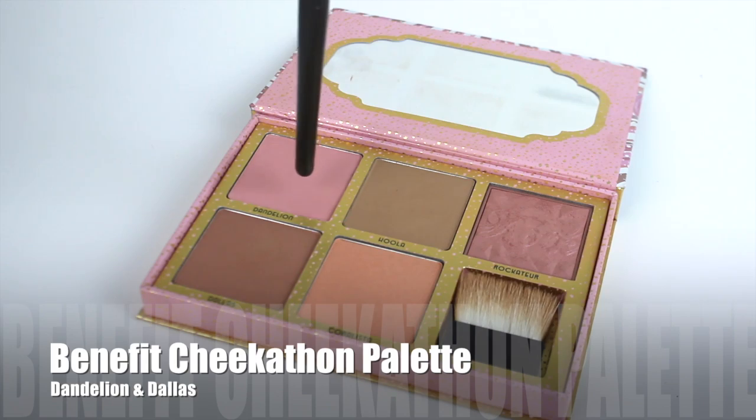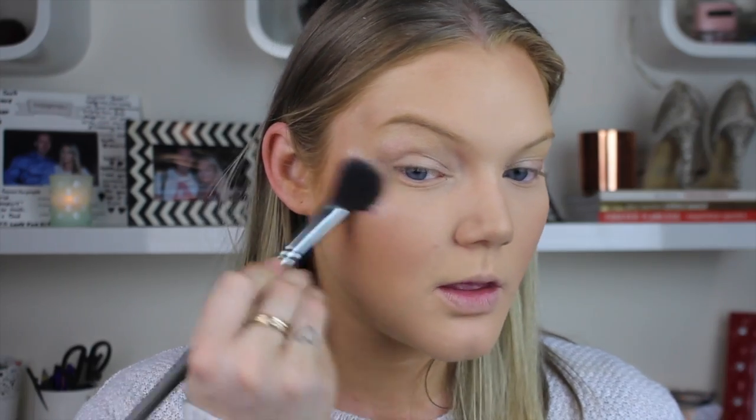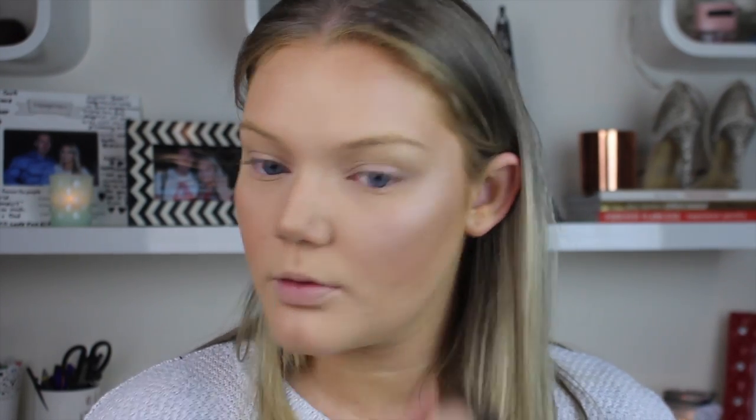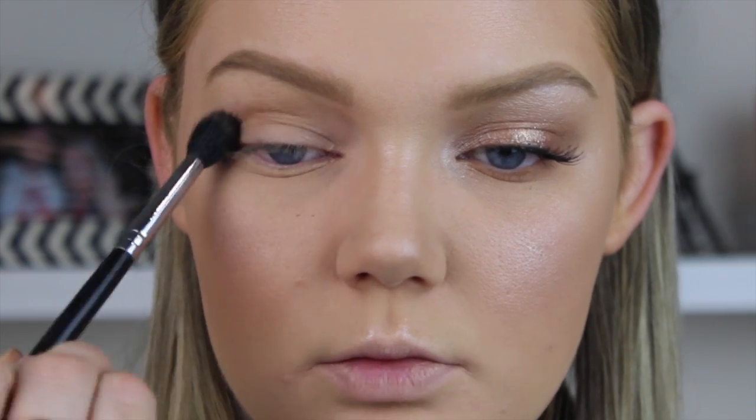For blush I'm mixing Dandelion — the really pink one — and Dallas, which is a little darker, and blending those onto the cheeks. Then for highlight, if you like a highlight that the heavens above can see, the Sleek Highlighting Palette in Solace is for you. I'm putting it on the cheekbones, temples, cupid's bow, and nose.